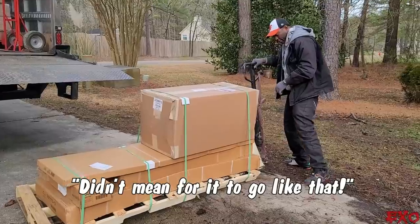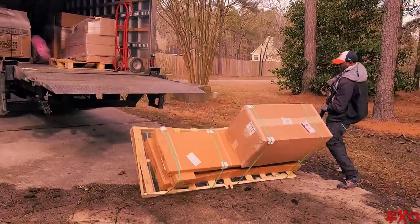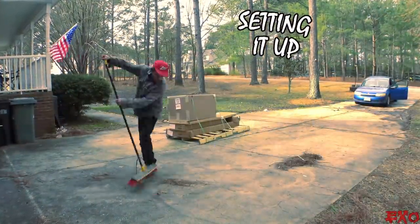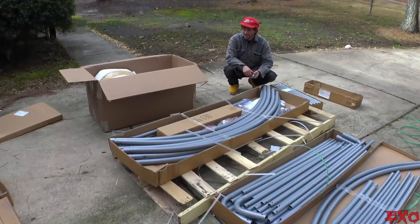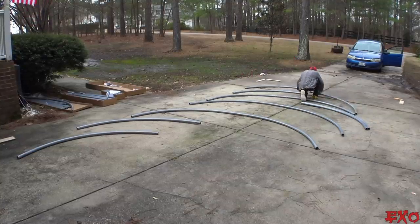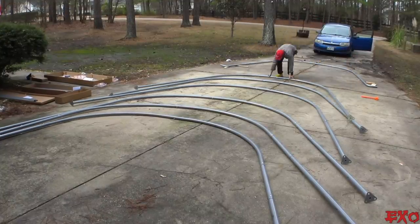I'm surprised it handled that well — I'm so grateful that nothing bad happened, like a sprained finger or anything. There she is ladies and gentlemen — the brand new car tent, ready to be assembled. It's definitely a lot of pieces — we've got our work cut out for us.